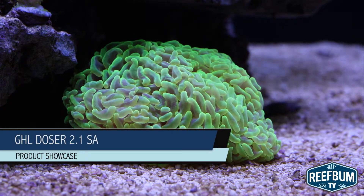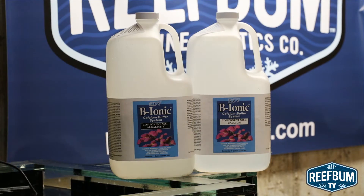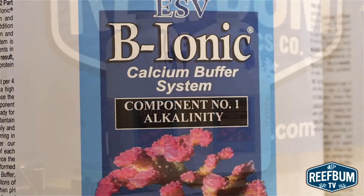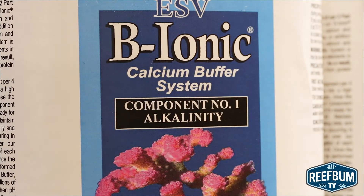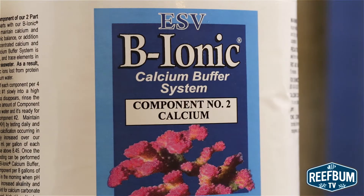When I first started keeping reef tanks 20 plus years ago, I dosed a two-part solution for calcium and alkalinity supplementation. I figured out what I needed to add and dumped each solution in manually at different times during the day. Was it a pain in the ass? Yes, but reliable automatic dosers back then were just not available.